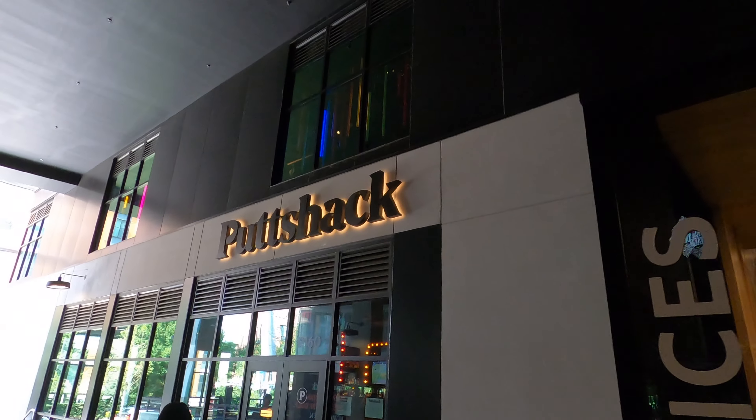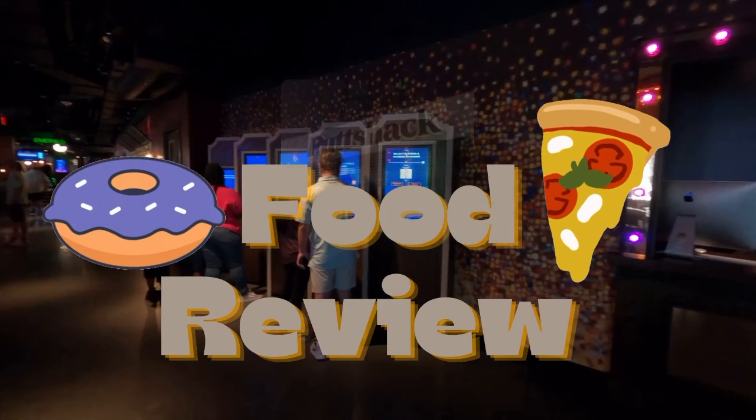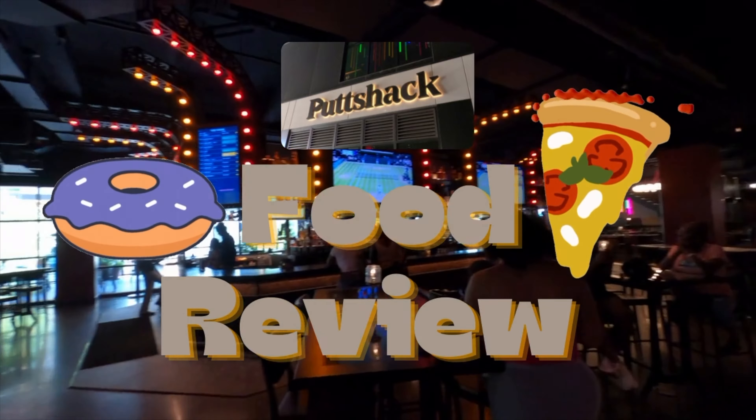Welcome to Seals on the Move. I'm Alex Seals and Rosie Seals is along for the ride. We're moving from the putting green to the salad greens at Putt Shack in Atlanta, Georgia. It's time for a taste test, so let's get a move on with Seals on the Move.